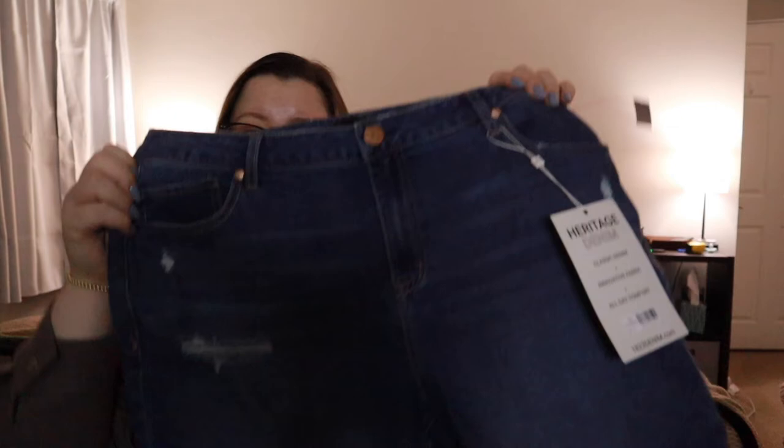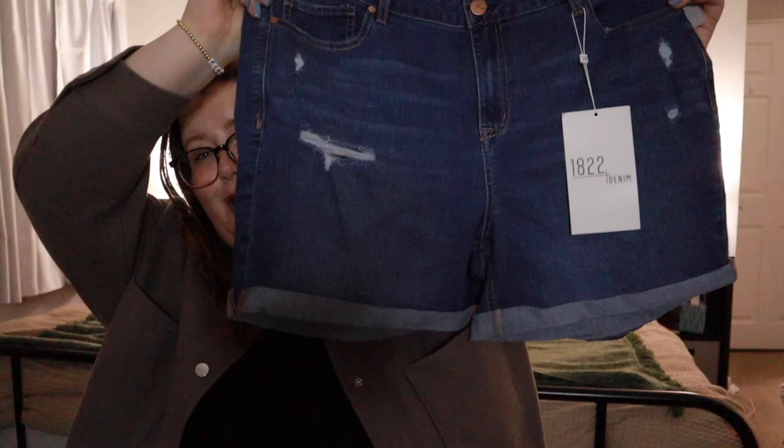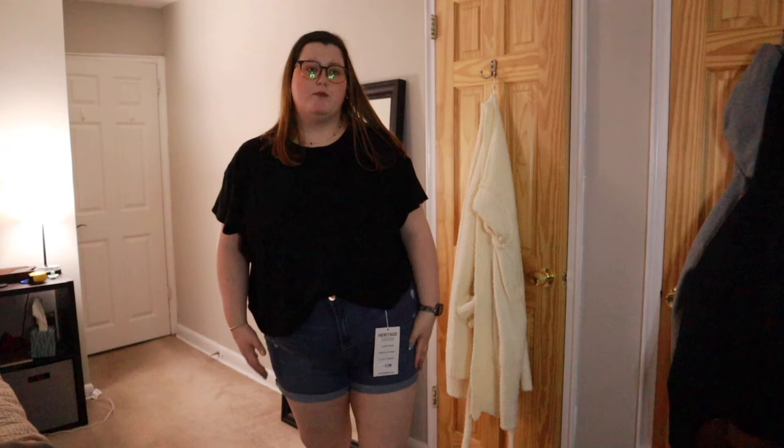Next I got three denim things. First, a pair of jean shorts — I didn't try these on, which might come back to haunt me. They have brand new tags and they're from the 1822 Denim brand, which was sold by Stitch Fix. I figured they were cute and I have no shorts. They are definitely tight but they fit, and they're the perfect length. I'm not a short shorts girl, especially now having a kid, but I'm keeping these because I think they'll be great for summer.